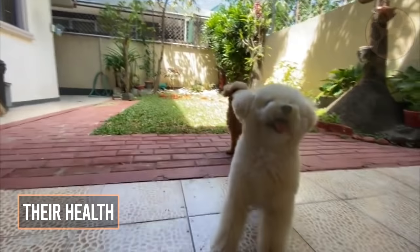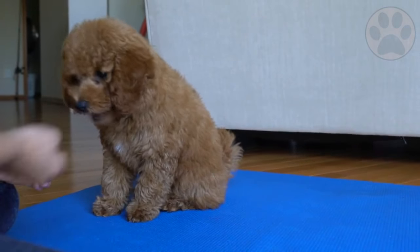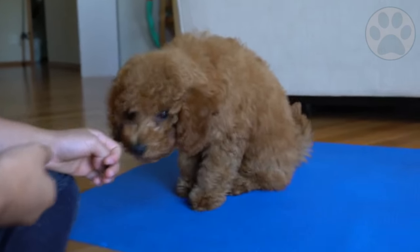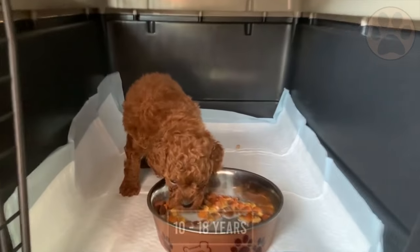Most toy poodles live long, happy, healthy lives thanks to the efforts of dedicated, responsible breeders who routinely test all breeding stock. The toy poodle's life expectancy generally ranges anywhere from 10 to 18 years.